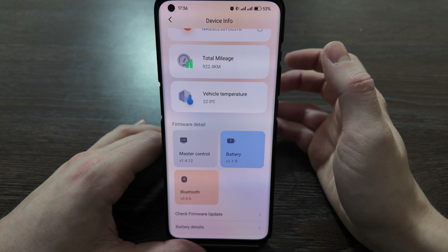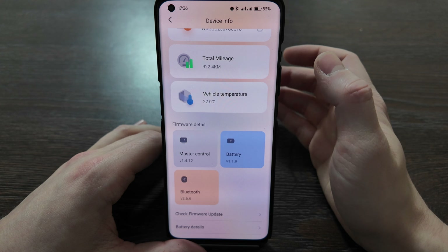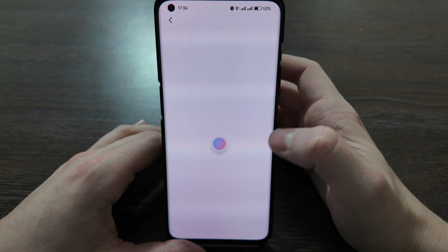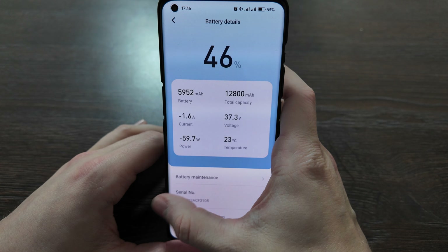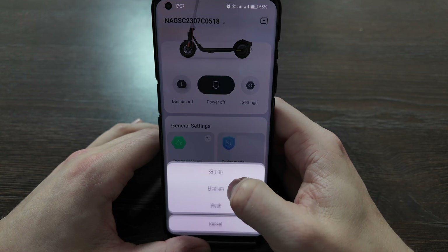Unfortunately, on this master control version you cannot unlock or change the speed limit — you cannot set it to 32 kilometers per hour. In the latest version of the app, battery details are already visible here from those settings.